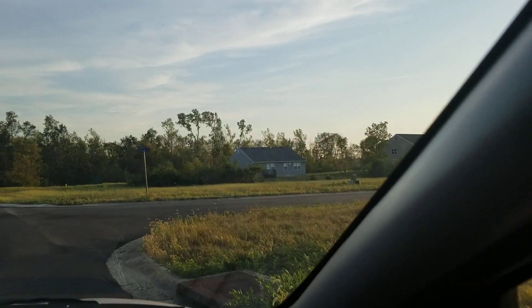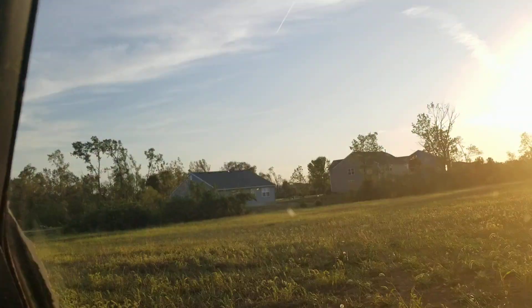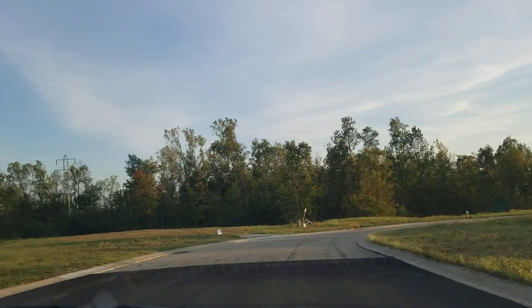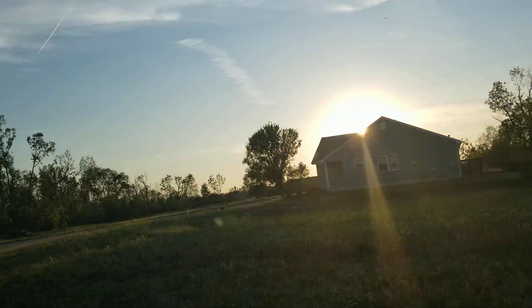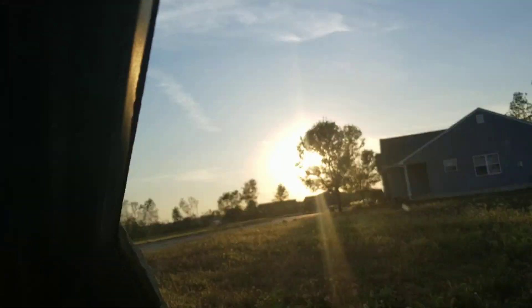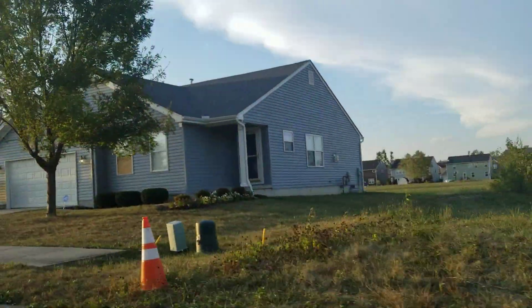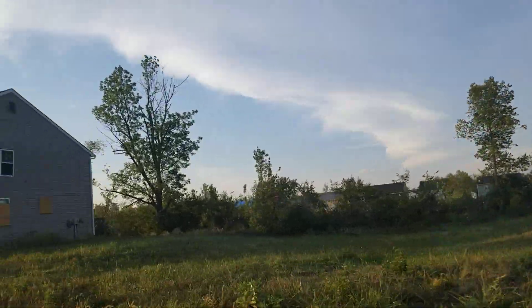These were obviously going to be more new houses at some point, but they never did come to fruition. For sale by owner — yeah, a lot of for sale by owners. Yeah, a lot more damage right here.